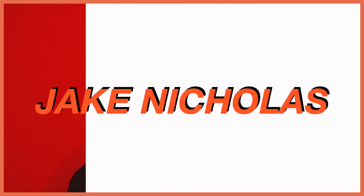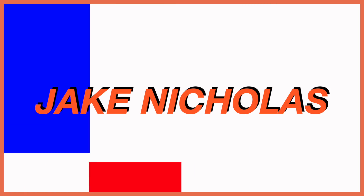Hi guys, it's Jake and welcome or welcome back to my YouTube channel. So I finally have gone through a couple of mental breakdowns, like a good 30, and I'm here.